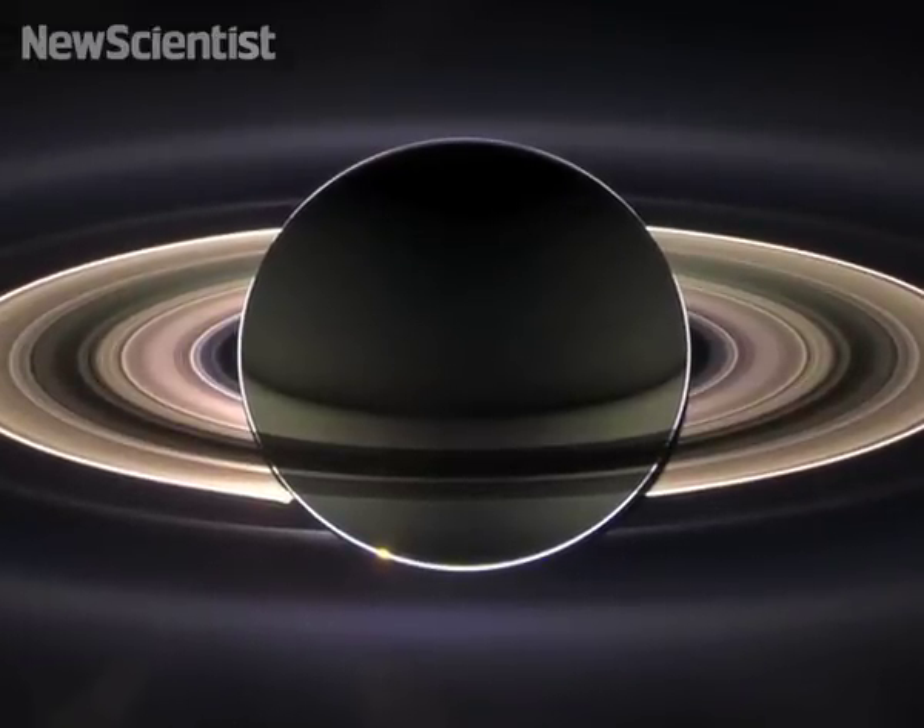You see the main ring system backlit. The Sun is on the opposite side of the rings as the spacecraft, and the sunlight is diffusing through the rings, so you see them backlit.